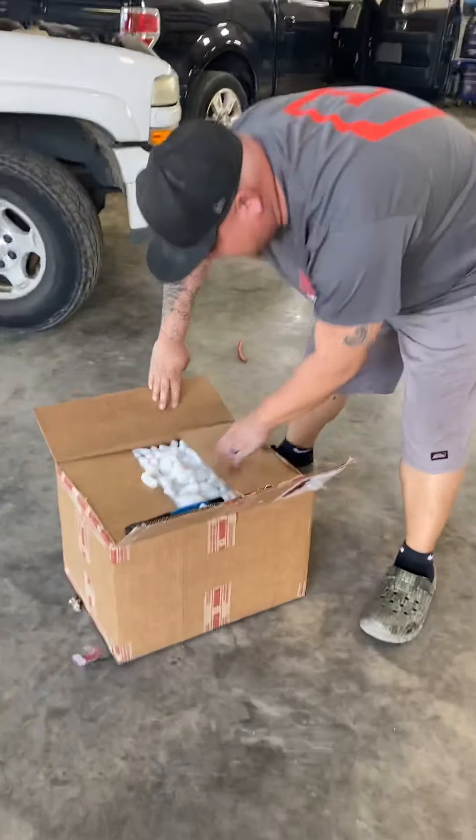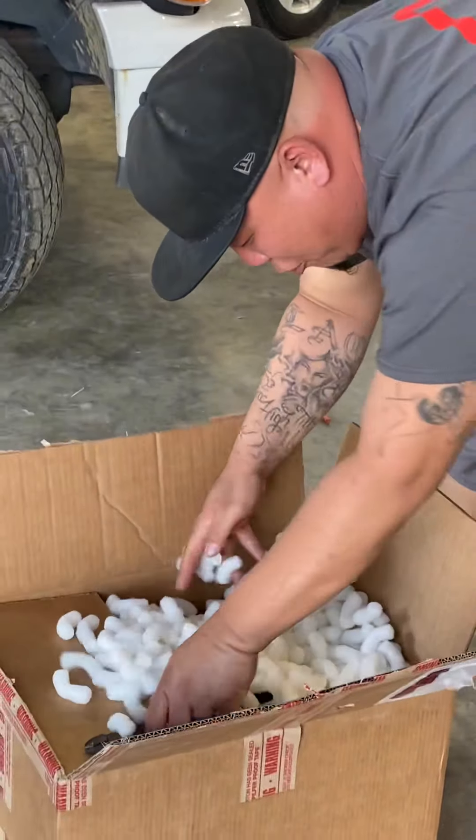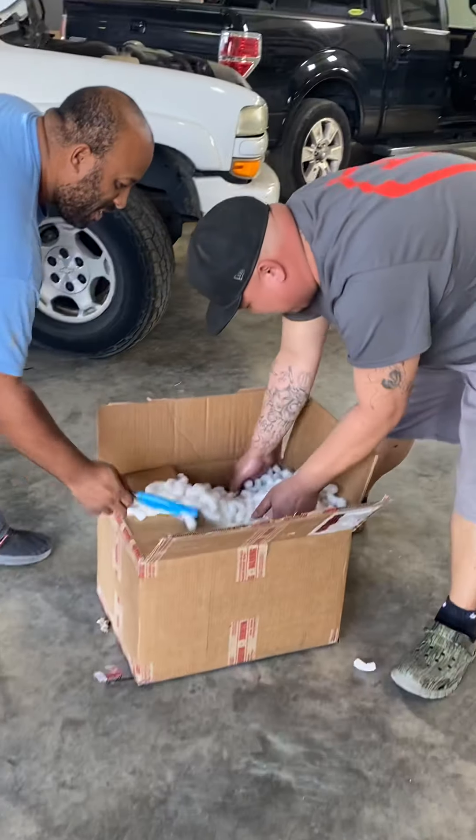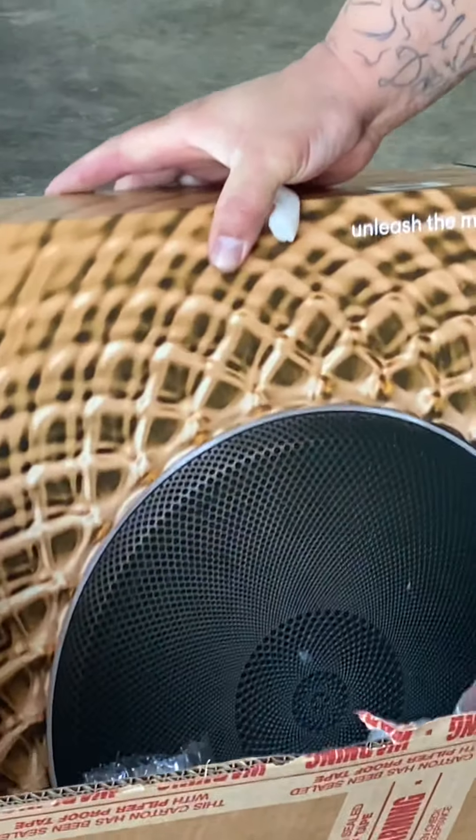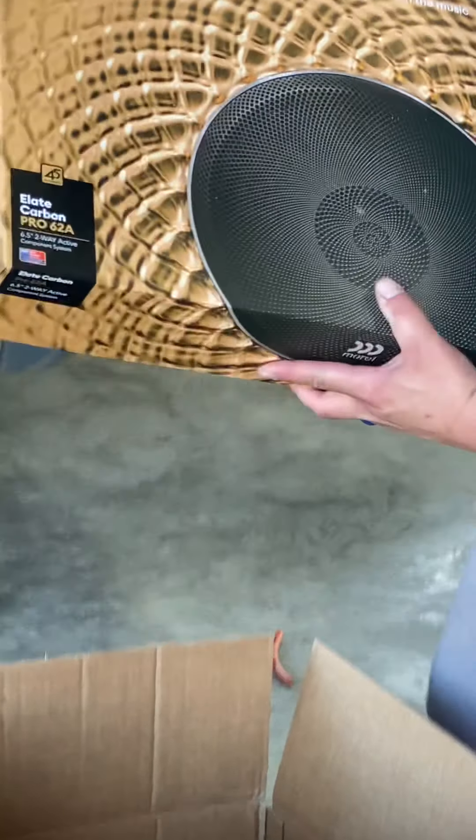You struggling? Check it out. Popcorn. Here we go. I see something. Oh, look at that beautiful box.